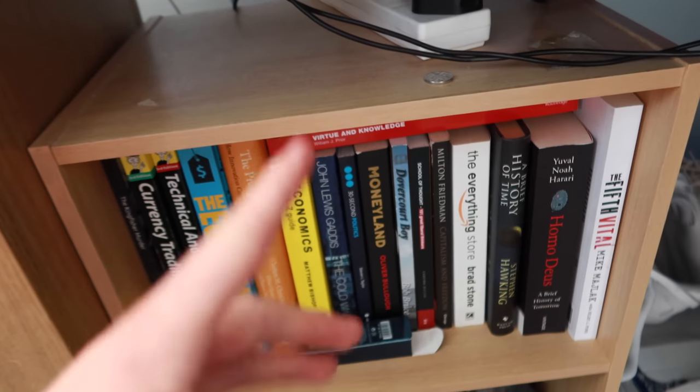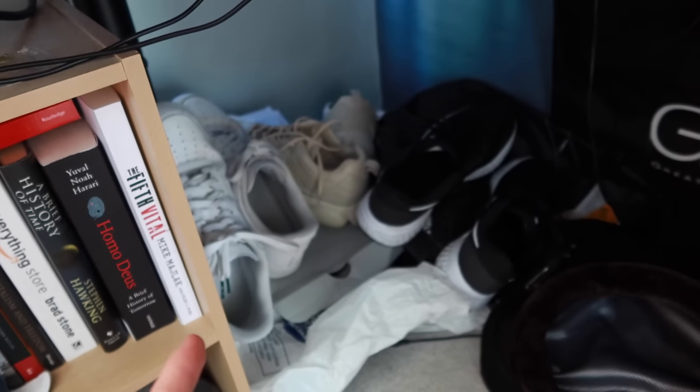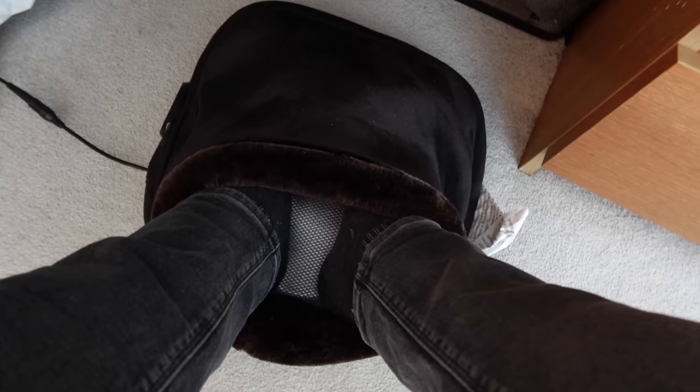Moving down here — a little bookshelf with some of the books I've read, because I'm quite into economics, that's my favorite subject. Some shoes down here that I actually wear — that's why they're down here, so I can just slip them on. And one of the best things you've ever seen in your life — best purchase by far — this is a foot massager and warmer. While you're sitting at your desk it warms your feet and massages them. Best purchase of my life, probably.